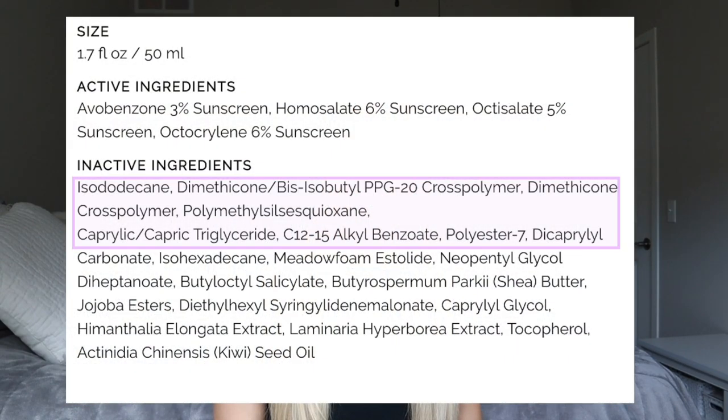Now let's move on to inactive ingredients. At the top of the ingredient label, we have a variety of silicones, emollients, and texture enhancers — all things that help make this formulation lightweight and silky smooth, and help to condition and replenish the skin. Noteworthy at the top is caprylic triglycerides, which are a plant extract that serve emollient purposes to help soften and condition the skin — a really nice ingredient.